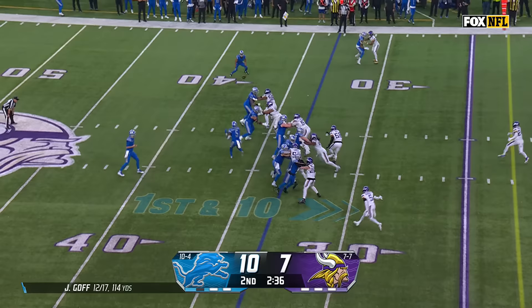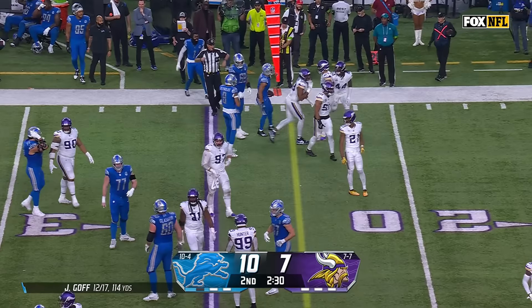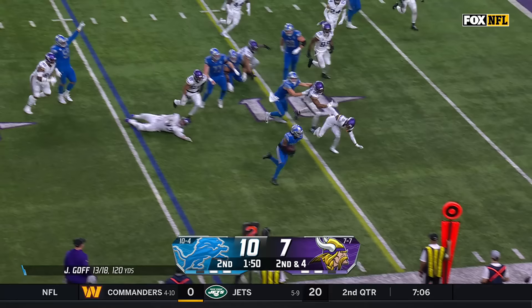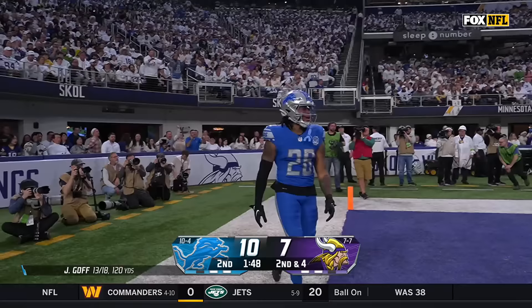Now some trickery from Ben Johnson's offense — fired across the field to Khalif Raymond! Three-point Lions lead. Here's Gibbs, here's Gibbs, cuts to the outside, still going — into the end zone! Jahmyr Gibbs with a Lions touchdown!